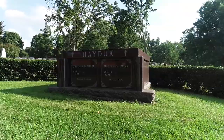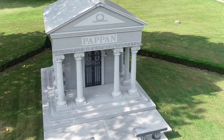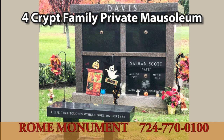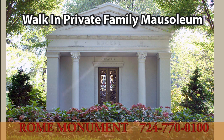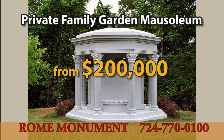Mausoleums in the United States are not just for the rich and famous. Completely customized private family and estate mausoleums are available in different price ranges. Single crypt mausoleum prices start at $15,000. Two crypt mausoleum prices start at $23,000. Mausoleums with multiple crypts for generations of family members start at $28,000. Private family walk-in mausoleums start at $85,000. Chapel mausoleums start at $180,000, and garden or outdoor mausoleums start at $200,000.